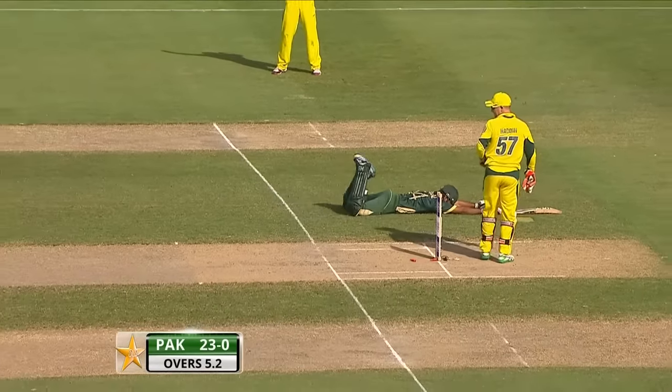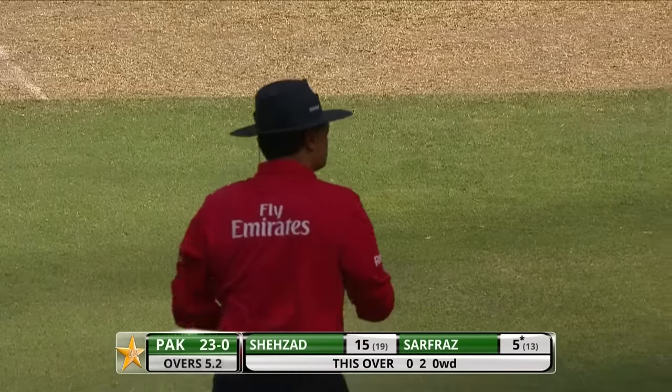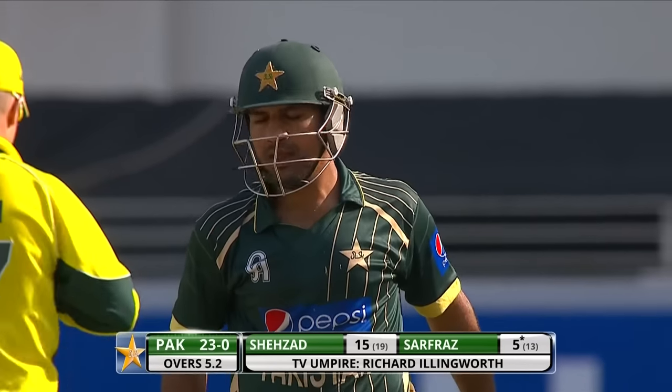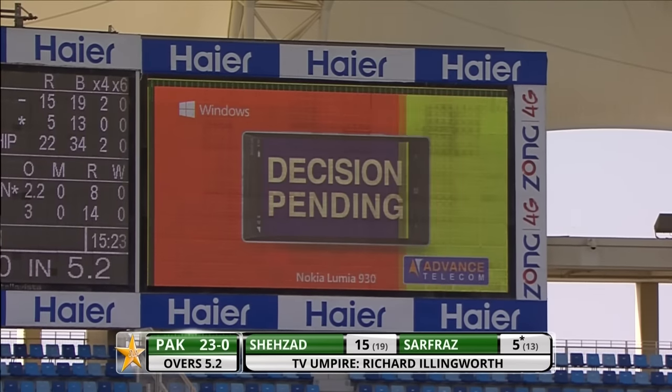That was nearly a run out. They're actually going to go for the third umpire here. It was a return flick from Haddon that caused it. Did he hit the stumps with his gloves? I didn't think he actually hit the stumps with the ball. Let's have a little look.